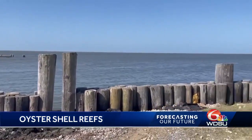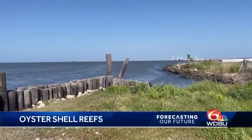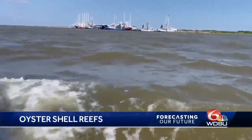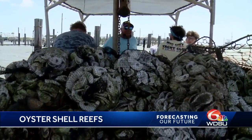Not only do oyster reefs provide habitat for new growth and for all sorts of species, they're also one of the first lines of defense. When storms come in through the Gulf, they encounter oyster reefs first — before barrier islands, before marshes, before levees. They actually can help to decrease wave energy, and what we've seen with our reef project is a 50% reduction in the rate of marsh erosion.